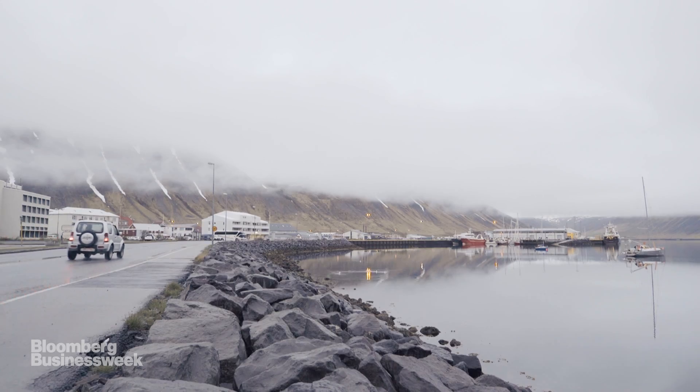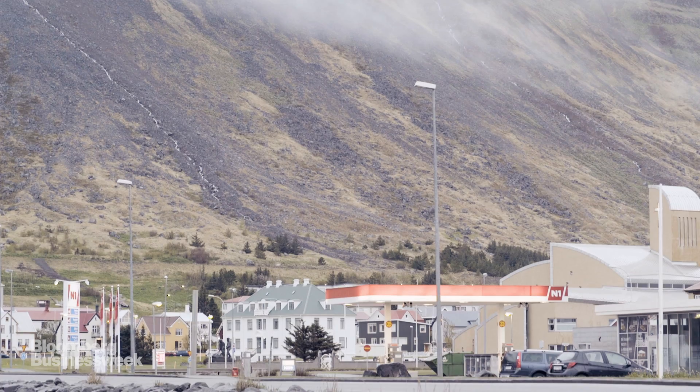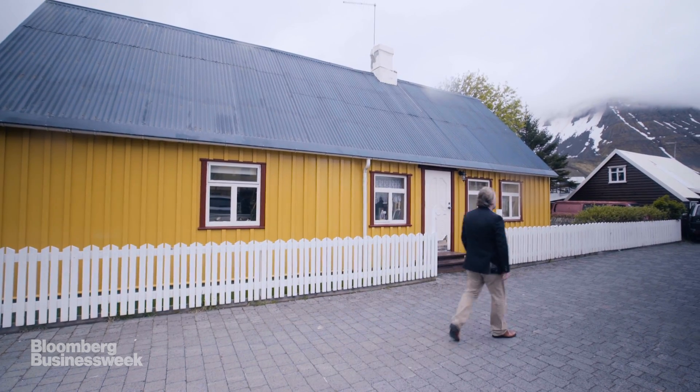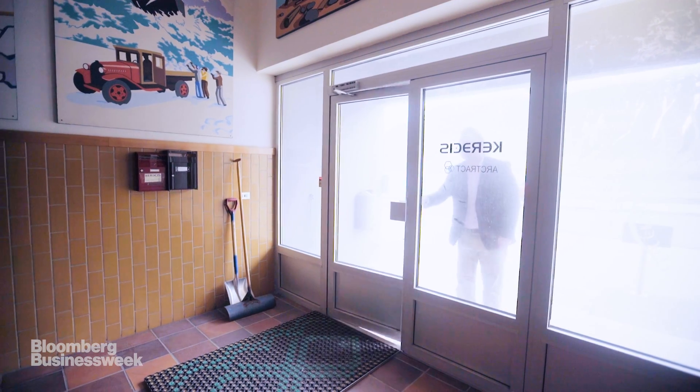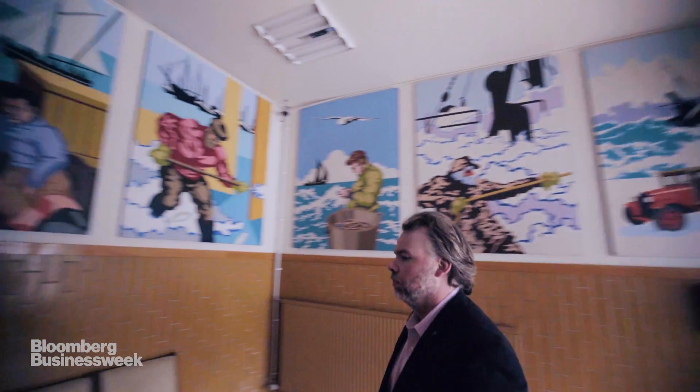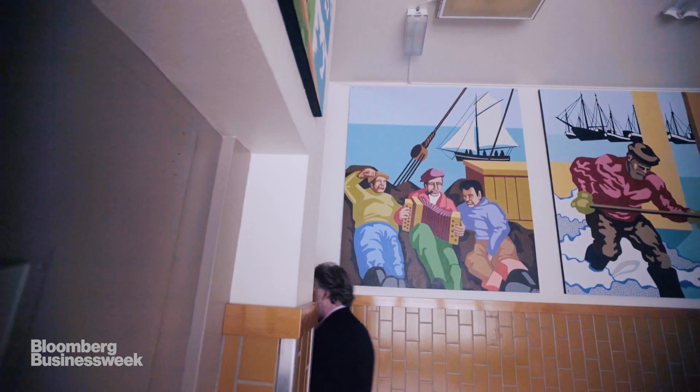A chemist and dermatologist by trade, Fertram Sigurd Jansson has spent his career treating chronic wounds. Now CEO and founder of Kerasis, he's turning cod skins into medical products in northwest Iceland. Their manufacturing facilities are located in the township of Isafjord, 30 miles from the Polar Circle.